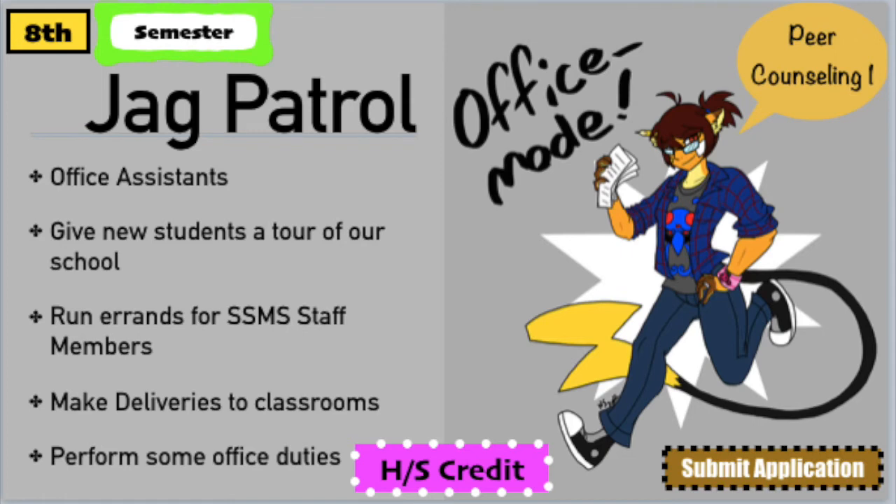Hi rising eighth graders! If you have great grades and good attendance, Jack Patrol may be a great course for you. It is a high school credit course where you take the peer counseling high school class and also work in our front office. You will learn great communication and leadership skills as you serve as an office assistant, give new students tours of our school, and help out different staff members. Fill out the application located on your course card.